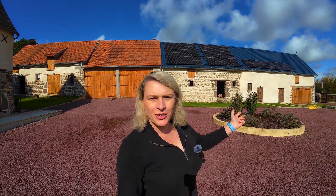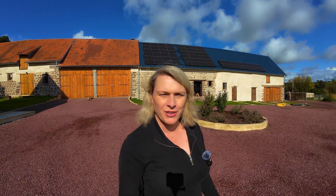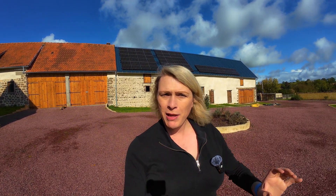Welcome to Gridbusters! Sorry it's been so long since my last video. Today I want to cover some of your questions that you've been asking in the comments. I do apologize I haven't answered a lot of those questions. So today I want to go through some of those questions, answer them, and also explain what I've been doing over the last few months.